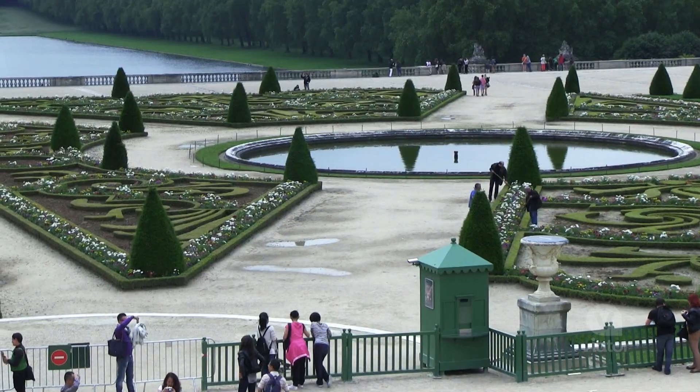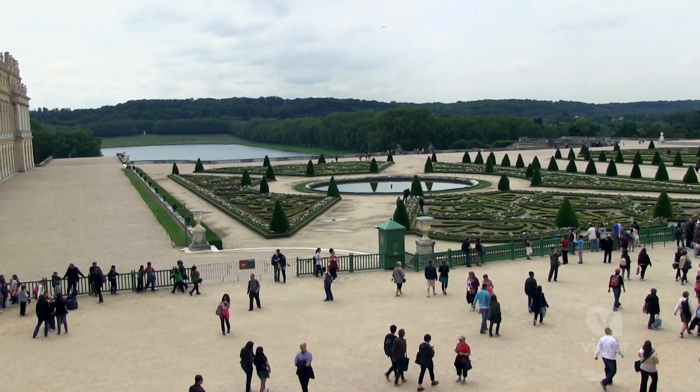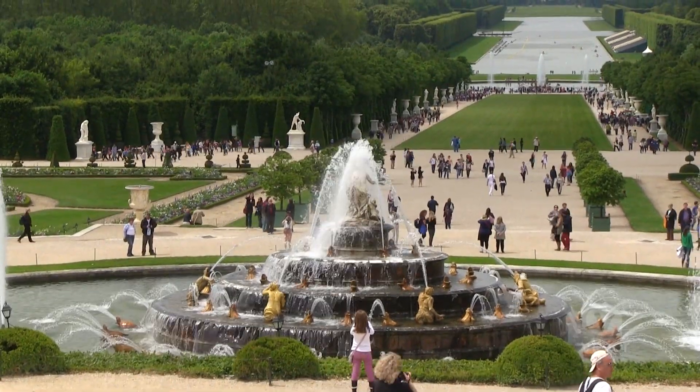I'm in the Garden of Versailles right now and this place is gigantic. There are over 15 of these huge fountains, and throughout the day they have these fountain shows where everyone gathers around — it's almost like a concert.